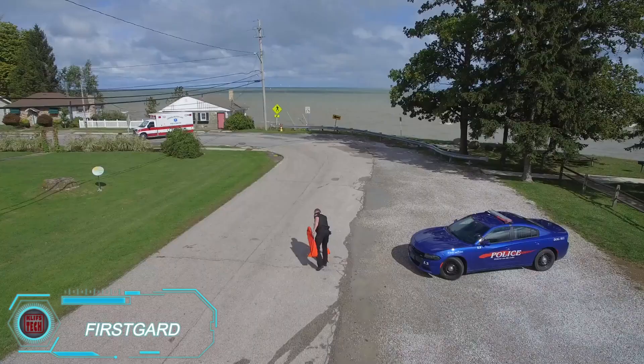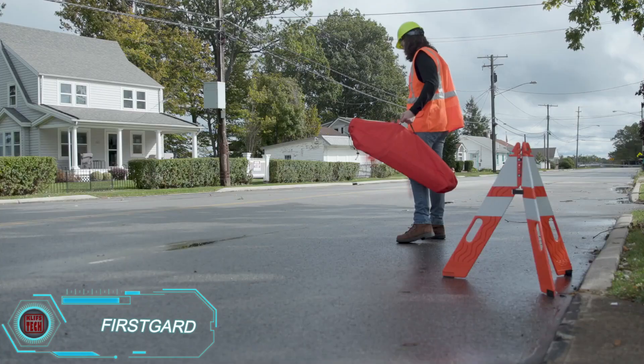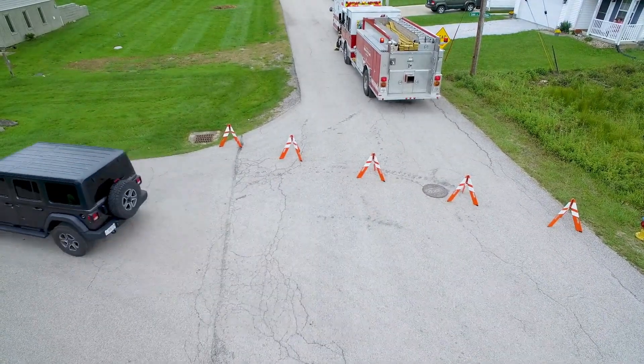First Guard is a new kind of traffic cone that's been making waves in the industry. When folded, it's only 3.8 centimeters thick and weighs just 1.8 kilograms, making it much easier to transport and store than traditional cones.